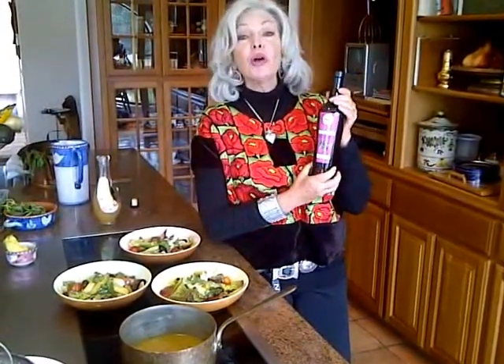I'm so excited because I want to share a wonderful product that I found here in San Ynez — Los Olivos, actually — and that is Global Gardens.